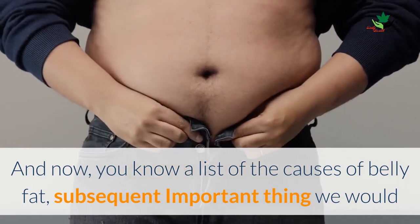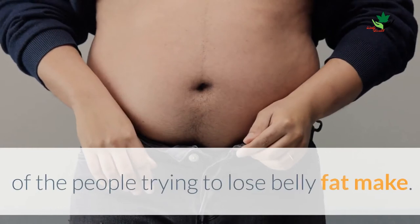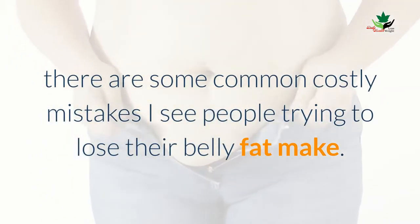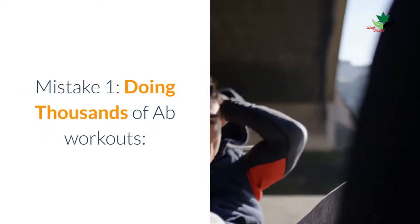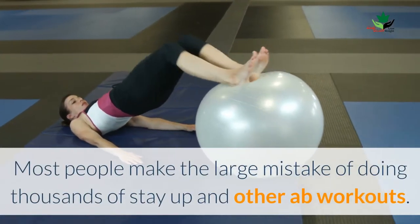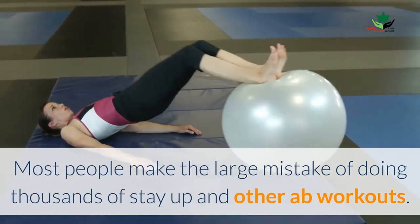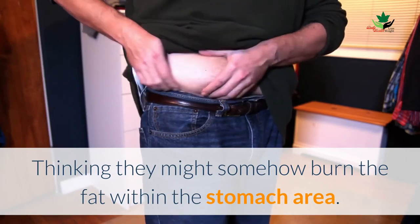The next important thing we would like to discuss is some costly mistakes most people trying to lose belly fat make. Mistake one: doing thousands of ab workouts. Most people make the big mistake of doing thousands of sit-ups and other ab workouts, thinking they might somehow burn the fat within the stomach area.